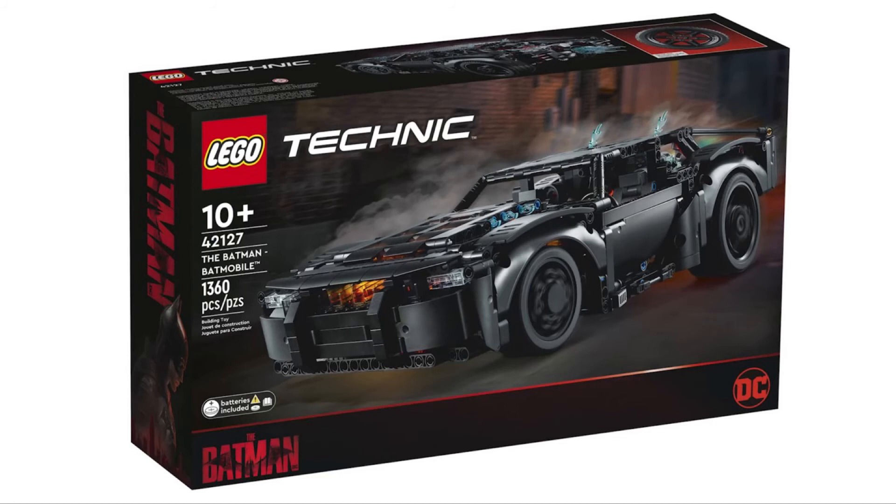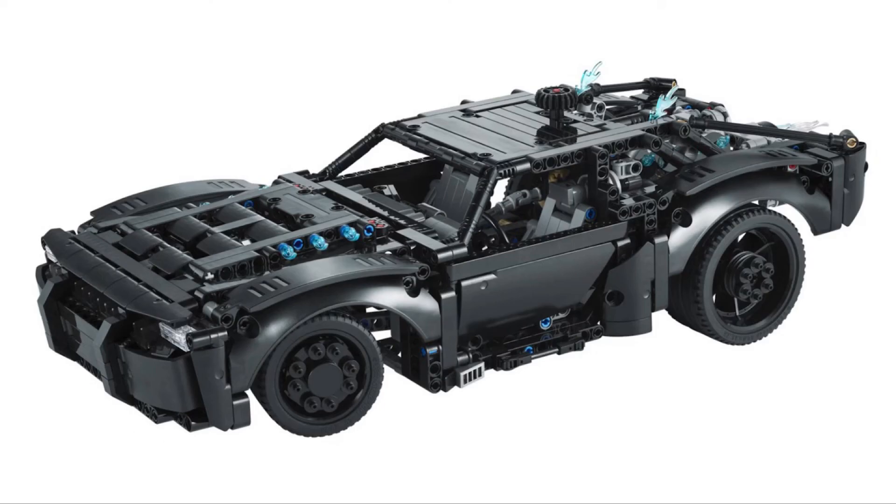The last set is the Technic Batmobile — or as it's called, the Batman Batmobile — set 42127, with 1,360 pieces, retailing for $100 American and $130 Canadian. I really have no interest in anything that's not minifigure scale, especially Technic sets. I already said I don't like the design of the Batmobile, so if I don't like the minifigure scale one, I'm definitely not going to like this Technic one. I don't really have much else to say for this set.